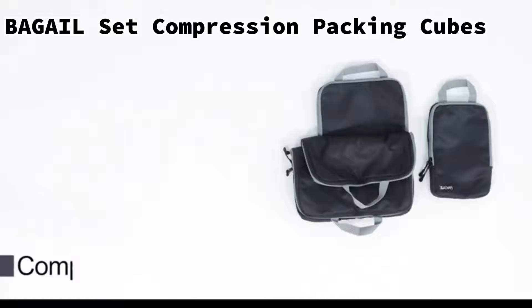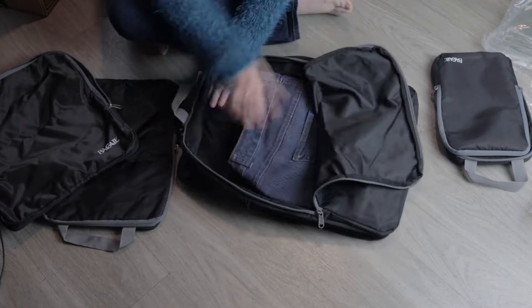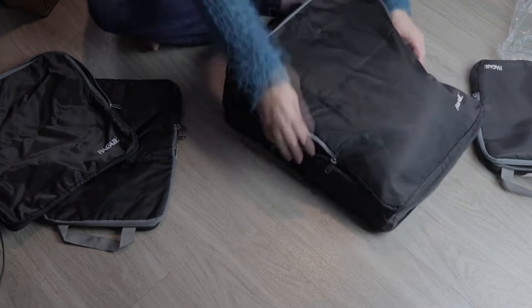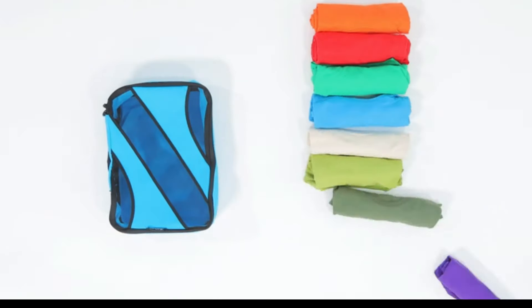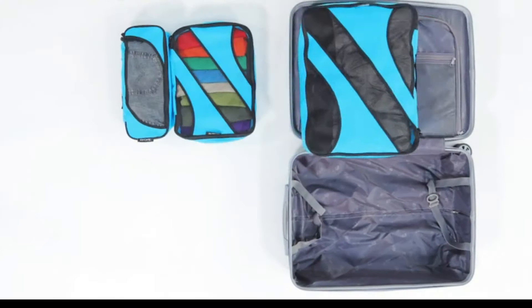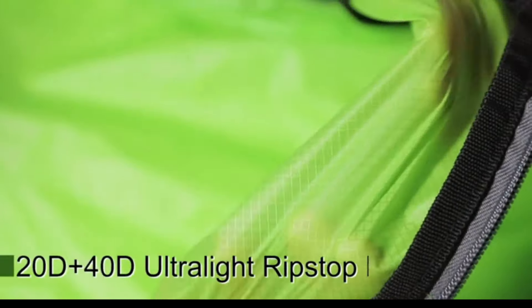Upgrade your travel game with the BAGAIL Compression Packing Cubes. These innovative packing cubes allow you to flatten the cubes and save space effortlessly. Just fold your clothes, pack them into the cubes, zip the normal zipper, and use the extra zipper to compress. Crafted from premium upgraded nylon fabric, the water-repellent quality adds an extra layer of protection against spills and leaks.